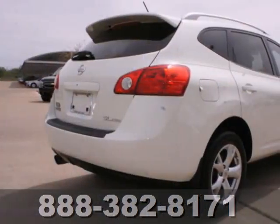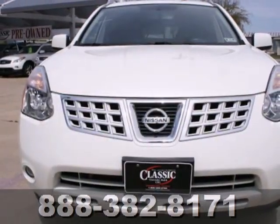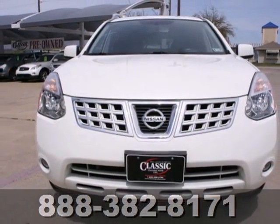Driving enthusiasts hail the groundbreaking Rogue for its superb comfort, performance and handling prowess that borders on amazing. See it for yourself today.